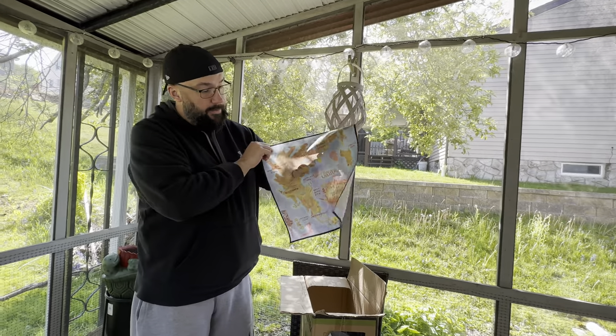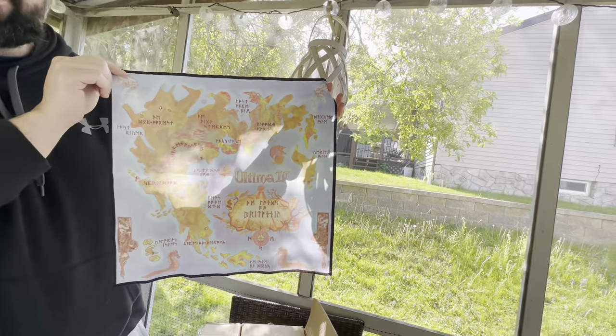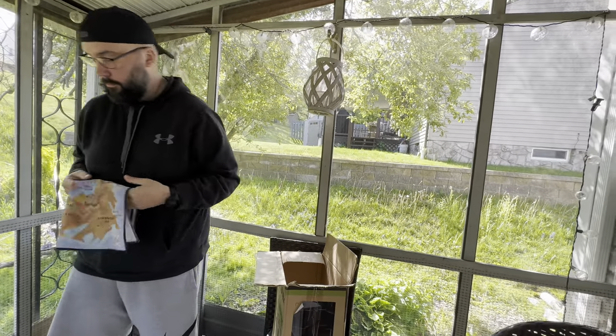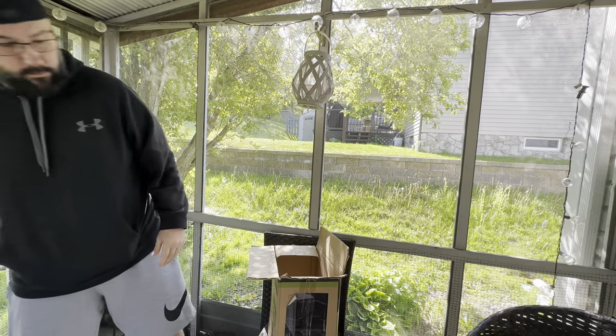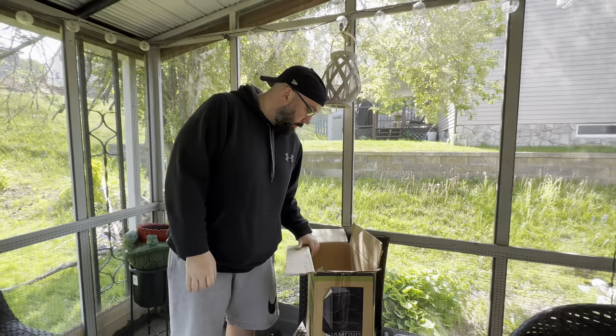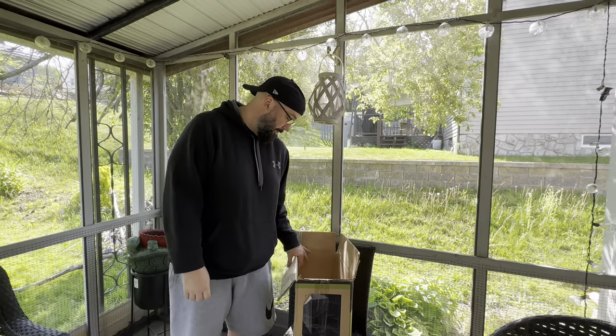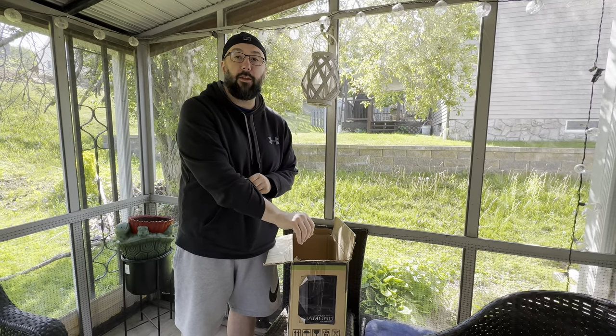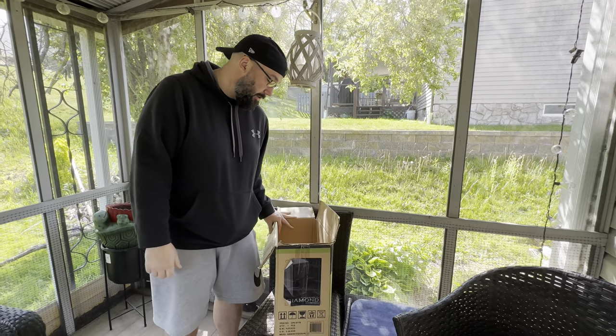We also got Final Fantasy Chronicles and Final Fantasy Anthology — some really good PS1 RPG titles. We got the map to Ultima, which is a little teaser for what else is in here. Oh, where do I start with this stuff? I literally have goosebumps just looking at it — that's how good this stuff is.